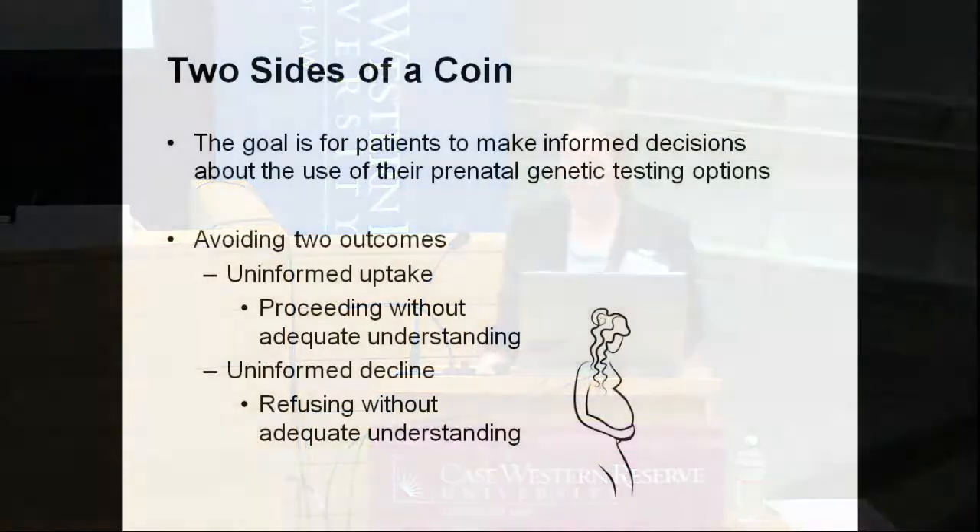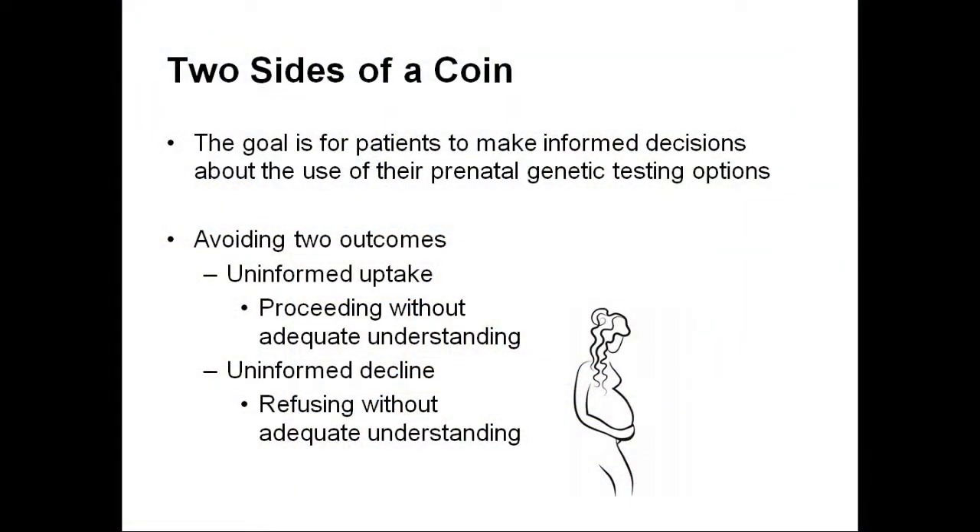We're here today to try to help our patients — help women make better decisions and navigate their options. The goal is for patients to make informed decisions about the use of prenatal genetic testing options, the ones that are here now and the ones that will be here in the future. We'd like to avoid two outcomes. The first is uninformed uptake — the notion that a patient proceeds with a test without an adequate understanding of what the test is about.